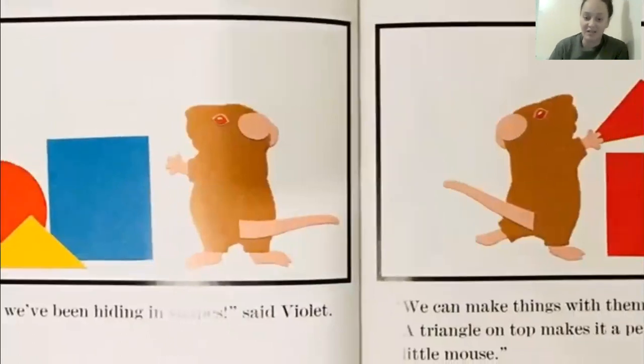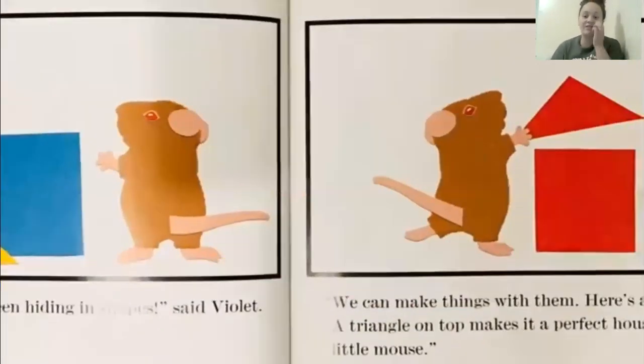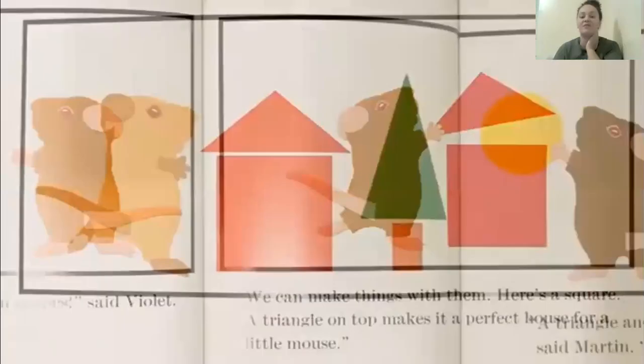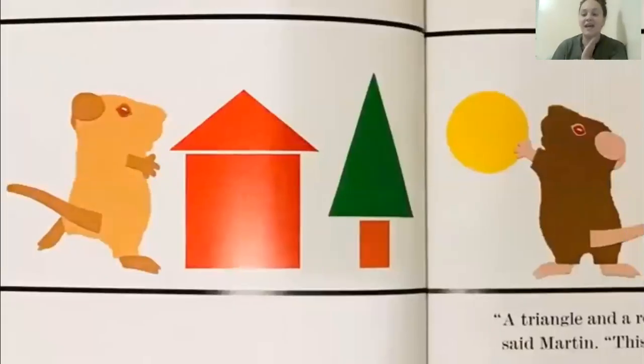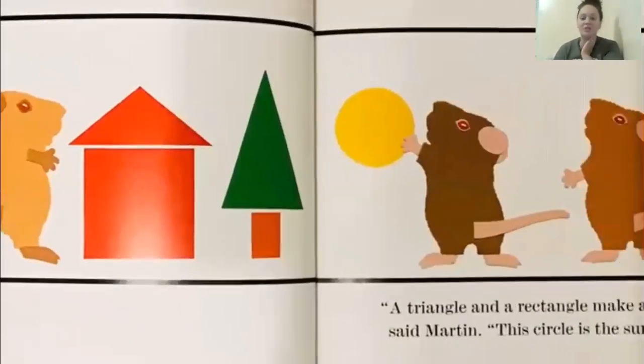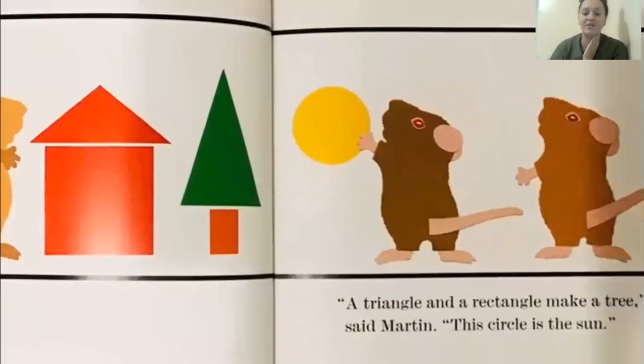We can make things with them. Here's a square. Here's a triangle on top — makes it a perfect house for a mouse. A triangle and a rectangle make a tree, said Martin. This circle is the sun.